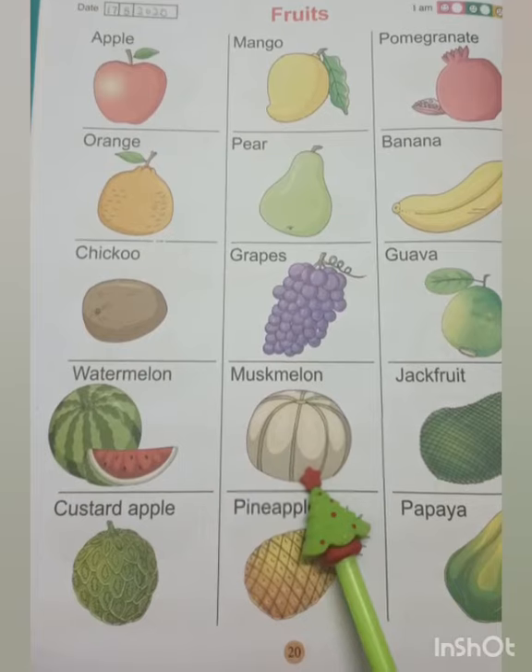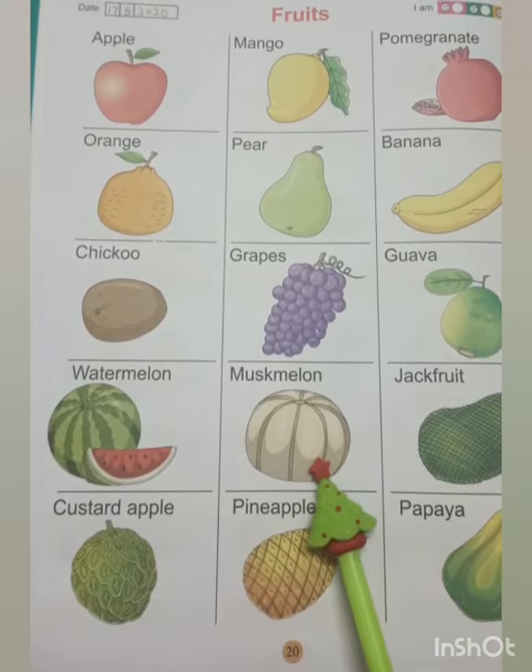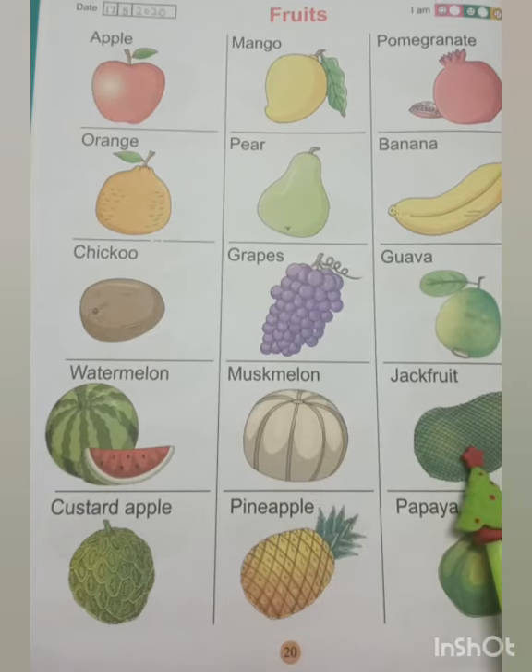This is a musk melon. It also grows in summer. It has light orange color and many white seeds.